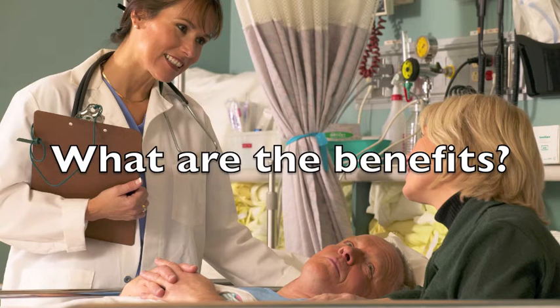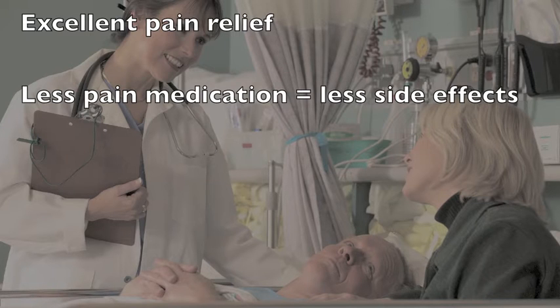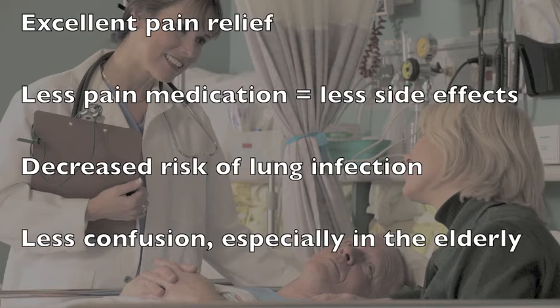There are many benefits to a spinal anesthetic compared with a general anesthetic. The spinal provides excellent pain relief immediately after surgery. This means that you are likely to require less pain medication, which lowers the risk of side effects like sedation, confusion, nausea, vomiting, constipation, and itchiness. You can start drinking and eating more quickly after surgery as well. There is less effect on the lungs and breathing and a lower risk of lung infection after surgery. There is also less risk of becoming confused after surgery, especially in older patients.